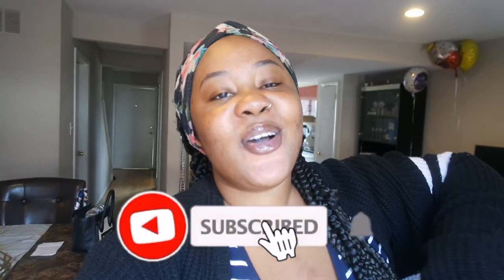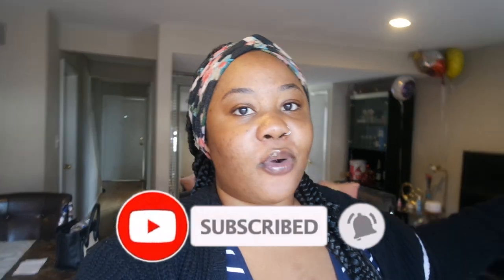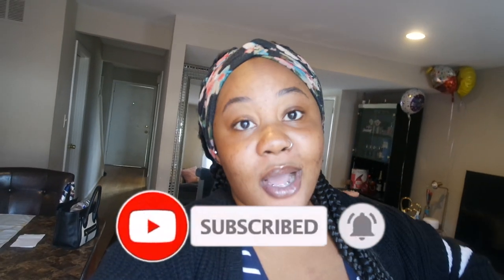Hi guys, welcome back to my channel, Quantum Minutes with Myshen. For today's vlog we're gonna go get my micro-shading touch up, get my feet done, and stop at the mall to pick up our rings — they went in for the six-month cleaning, diamond tightening, and all that. Before we get started, don't forget to hit the subscribe button, follow me on my social media platforms in the description box below.